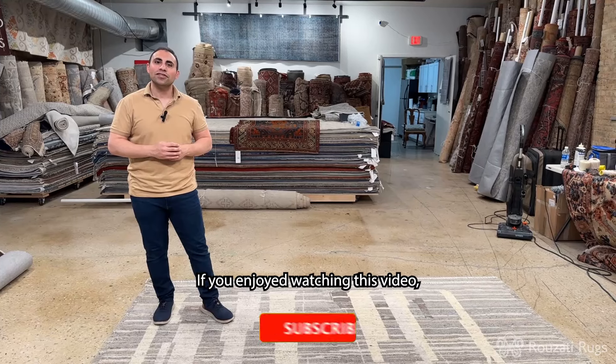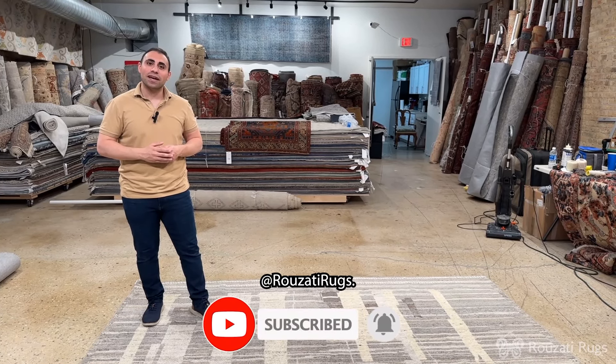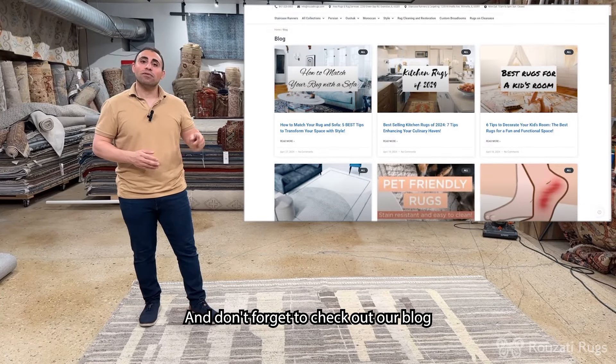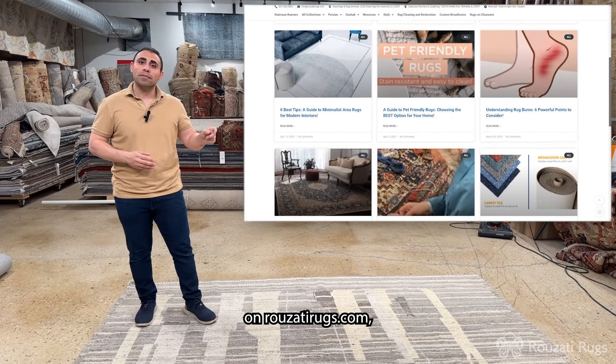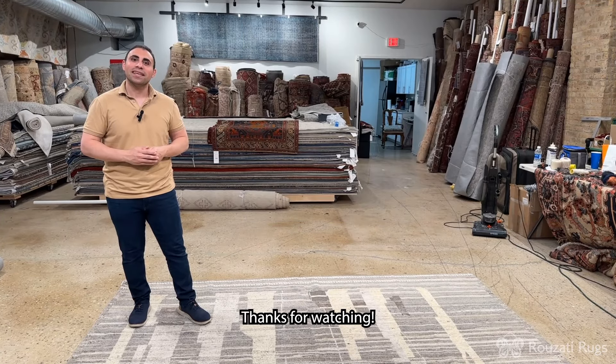If you enjoyed watching this video, please like, share, and subscribe to our YouTube channel at Rosati Rugs. And don't forget to check out our blog on rosatirugs.com where we feature some great information about rugs in general. Thanks for watching.